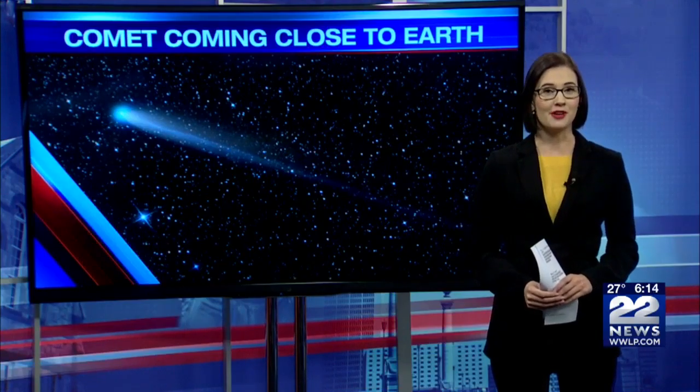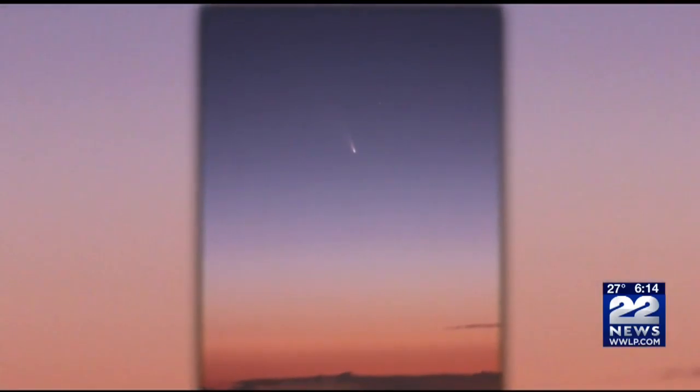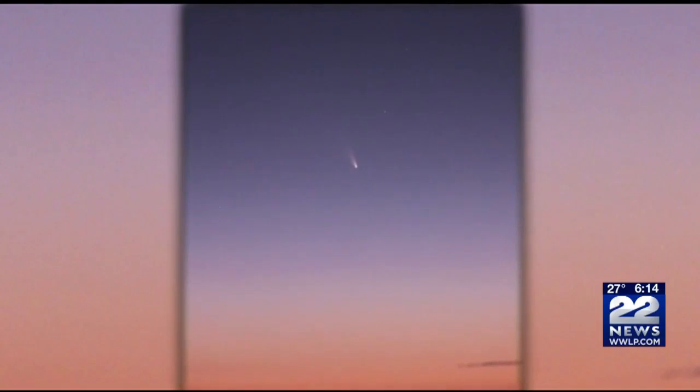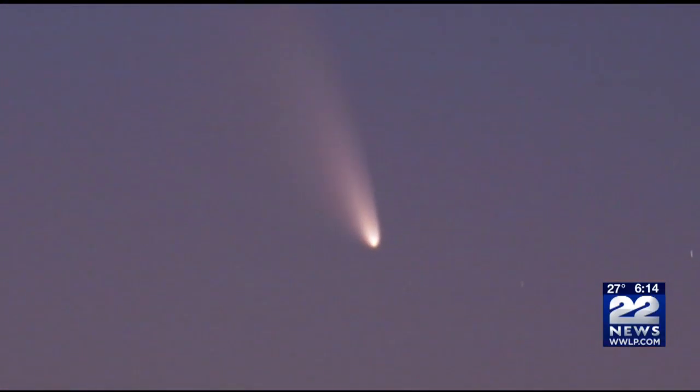Although this is the brightest comet of 2018, it still won't be all that dazzling, especially with a very bright moon. The 46P comet, also known as Wirtanen, can't be easily seen with the naked eye, so you'll want some help to get a better glimpse of this celestial wonder. A telescope or even a regular pair of binoculars will do the trick.